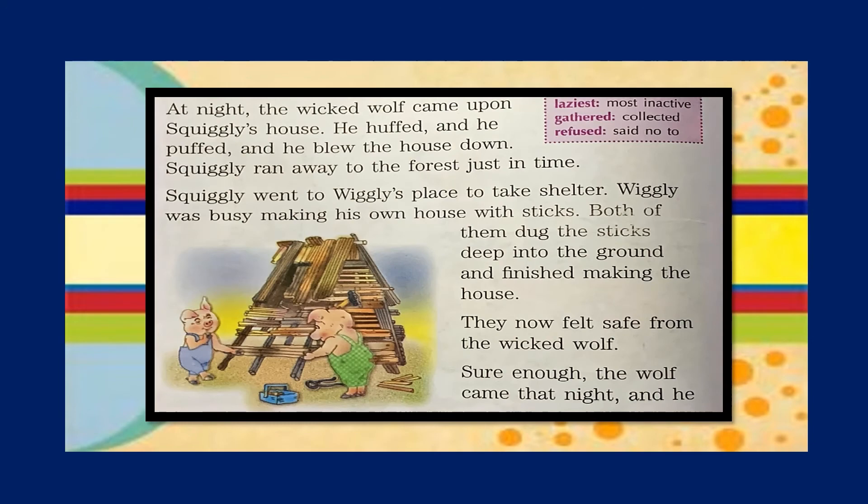At night the wicked wolf came upon Squiggly's house. He huffed and he puffed and he blew the house down. Squiggly ran away to the forest just in time. Squiggly went to Wiggly's place to take shelter. Wiggly was busy making his own house with sticks.